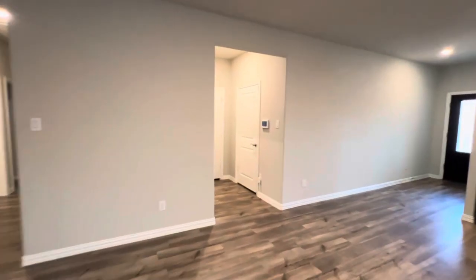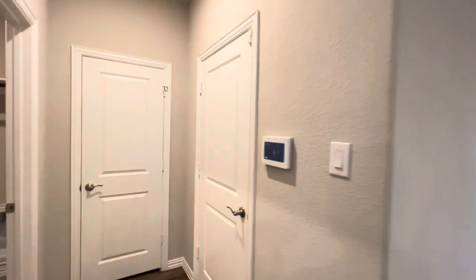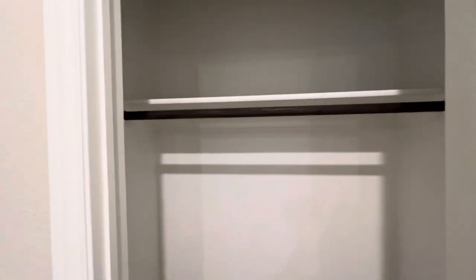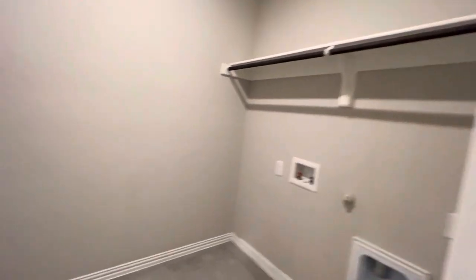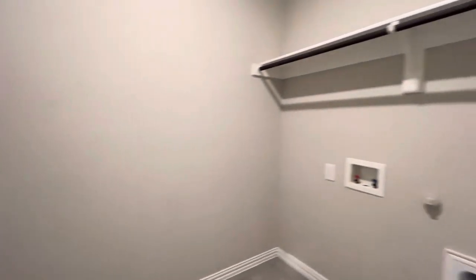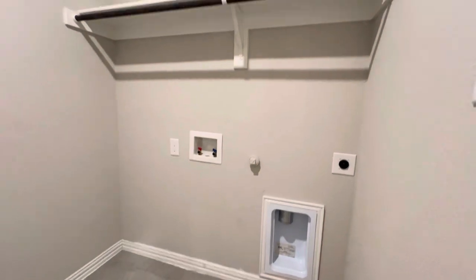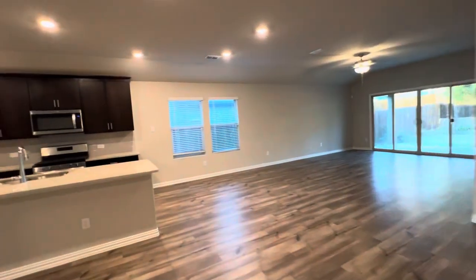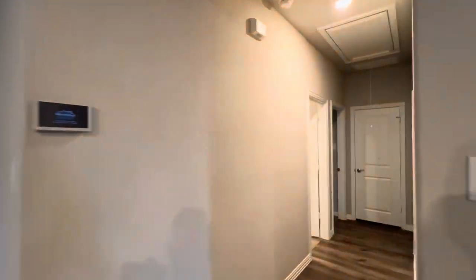You can see the three hallways: utility, secondary bedroom, and primary bedroom. The door on the right-hand side is access to the two-car garage. Then there's a coat closet, storage closet, and a separate utility room that's pretty large. You do have washer and dryer connections here and some additional storage above. So that's the utility hallway.